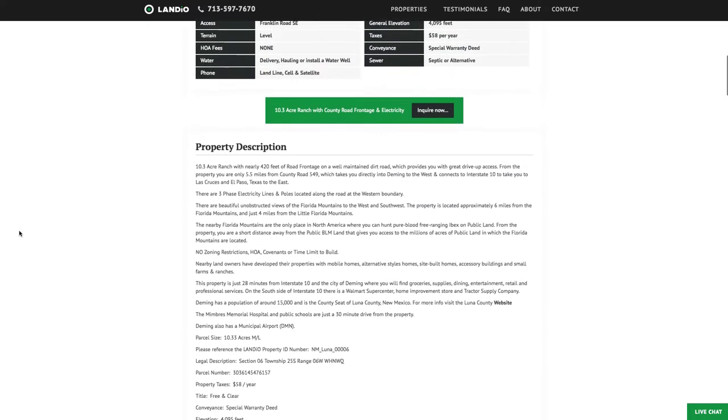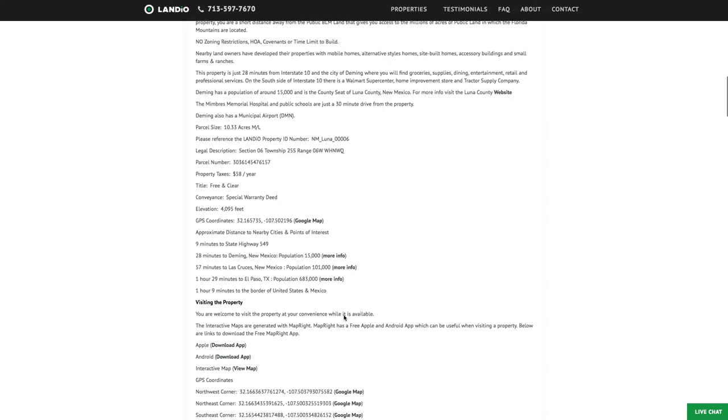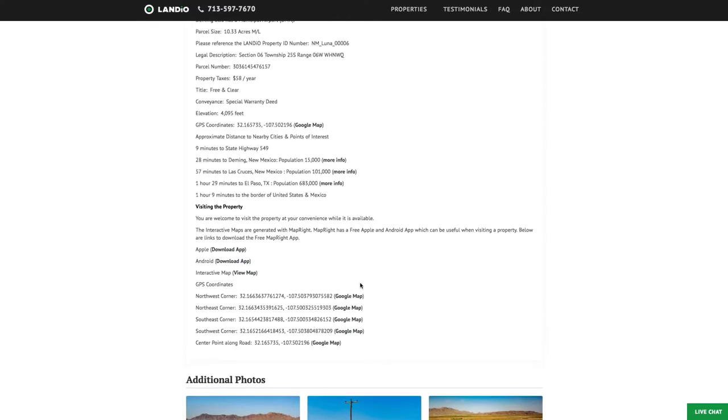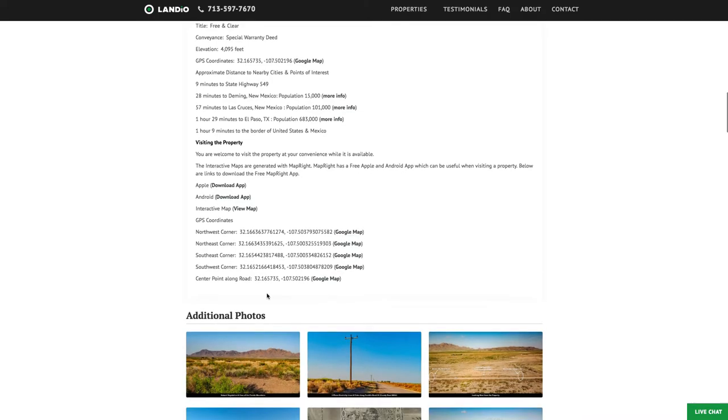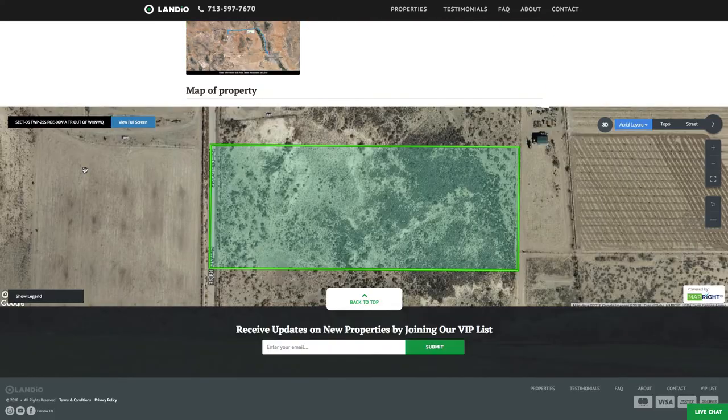We have additional information about the property and the surrounding area, including links to nearby points of interest along with GPS coordinates. You can open these GPS coordinates in Google Maps by clicking the link. We have over 100 images associated with the property and this interactive map.